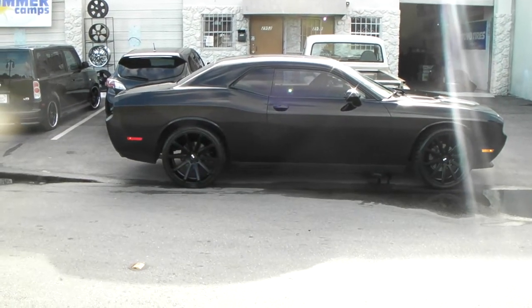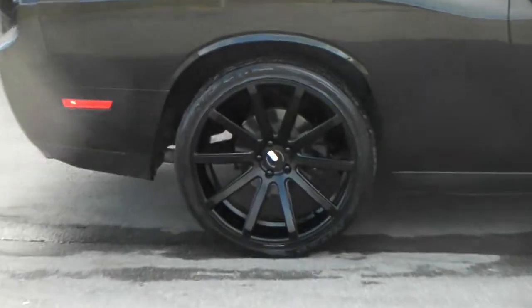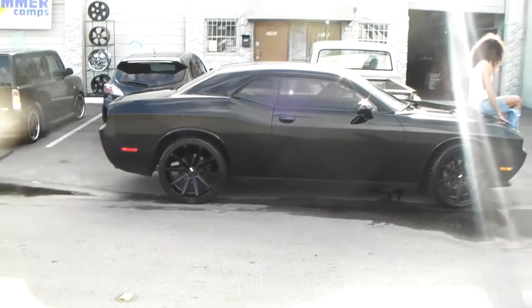This car looks absolutely great. Black never comes out really good when I'm doing videos, but take my word for it — looks really nice. This is your boy KB from Dozen Tires TV signing off.